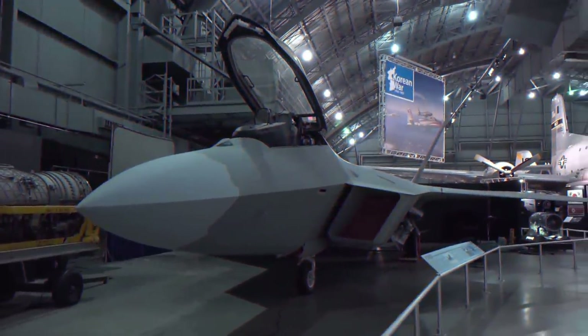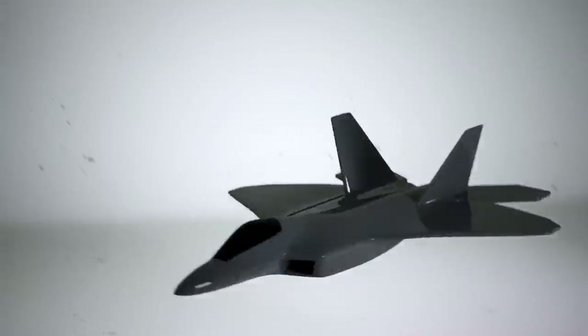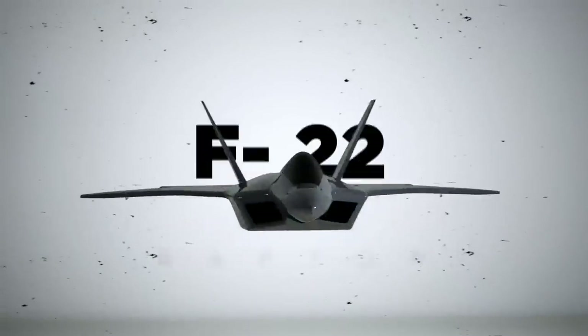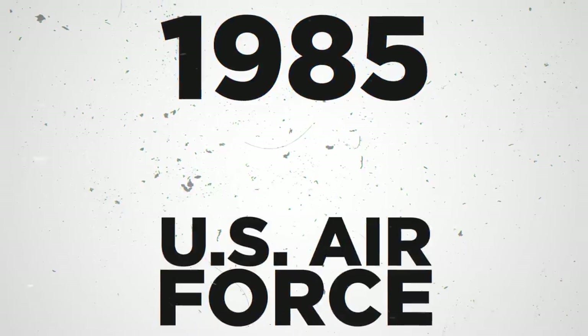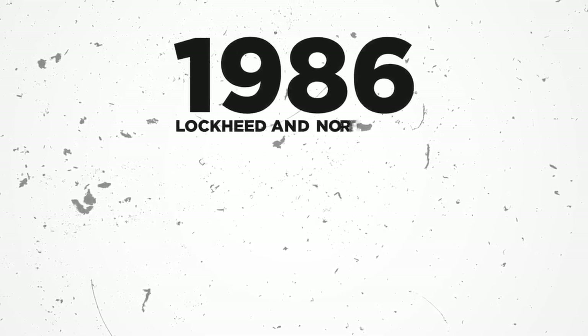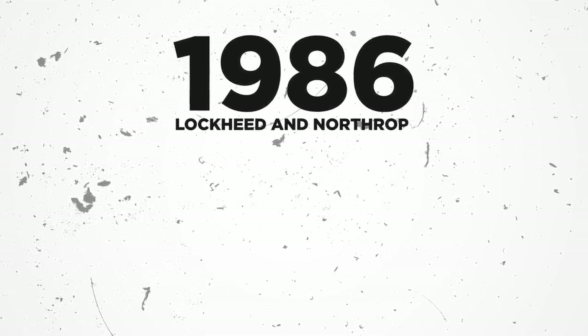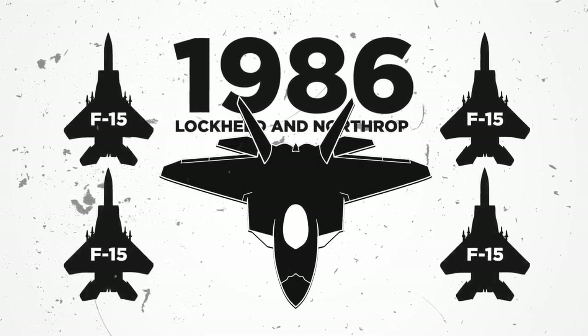This single-seat, twin-engine, all-weather stealth tactical fighter is considered a fifth-generation fighter aircraft and was the very first in the world. In 1985, the US Air Force began to focus on both its stealth and supercruise abilities, and by 1986, Lockheed and Northrop had been selected to enter a competition to build the new jet which would replace the F-15 fighter jets.